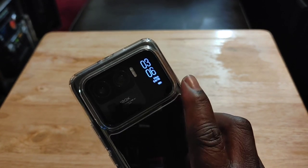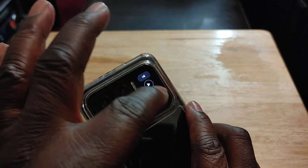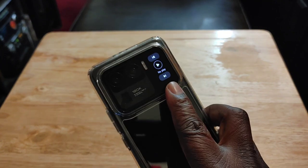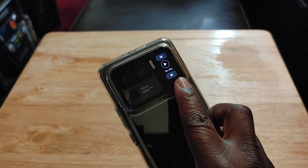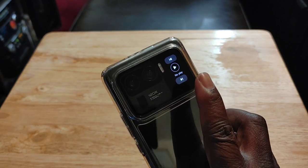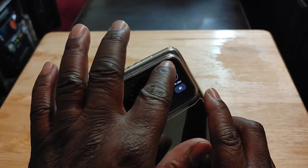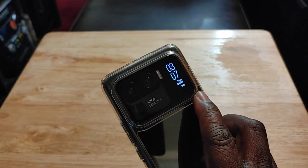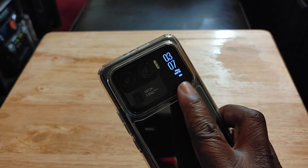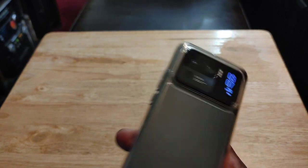You can control your media — swipe up to play, forward, and back. You can get all your notifications and text messages, use it as a viewfinder, and even take pictures with it. So you could do a whole lot with this; it's not just something where you can see the time. The only negative is that it only stays on for 30 seconds.